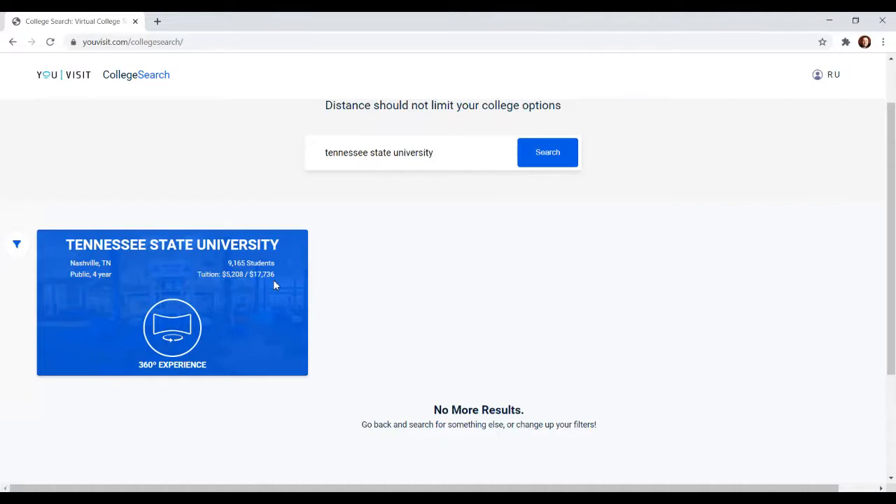That doesn't include being able to live on campus and eat on campus, or your books and some of the other fees — just for education. The first number here says $5,208. That first number is always going to be the in-state rate. So if you go to a public school in-state — if you go to TSU — that's about how much you would pay to go there.